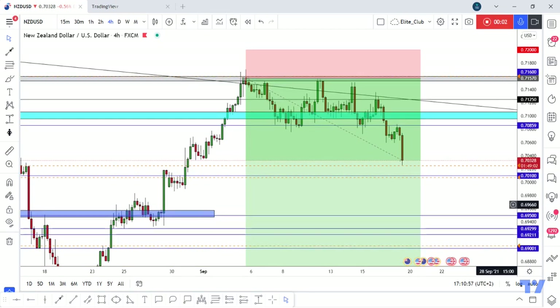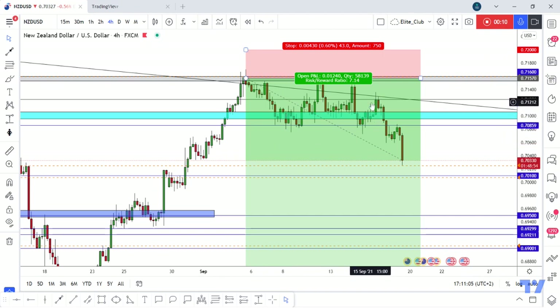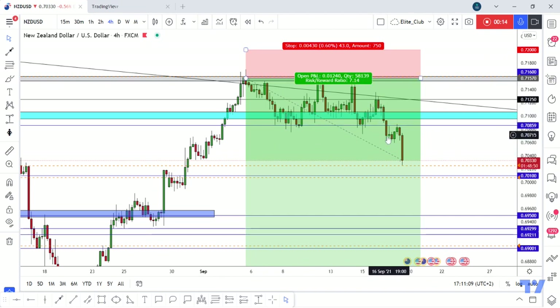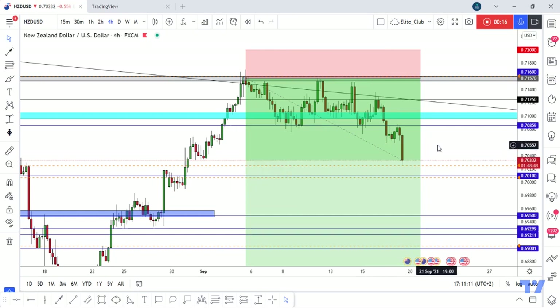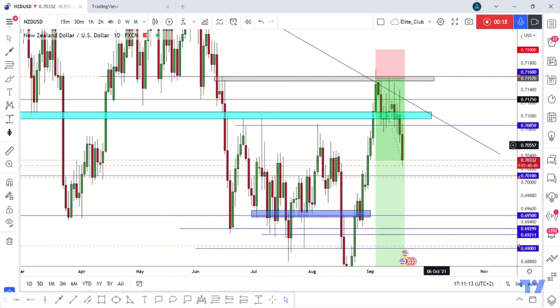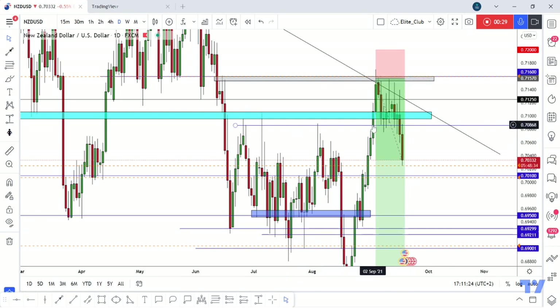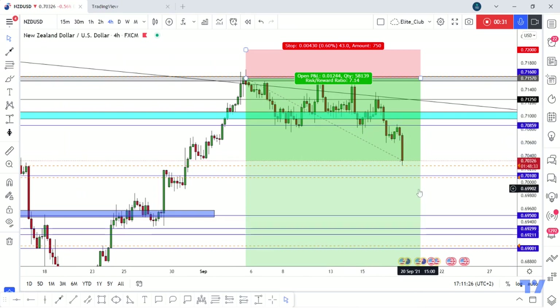Hello traders, hope you all enjoy trading. This is NZDUSD, a new update, and we are on the four-hour time frame. I shared this trade with you guys last week when the price was here and we were at 80 pips profit. I said if we have a daily closure below 0.7859, and that's exactly what happened — the price closed below this previous strong resistance, retested it, and then moved to the downside.